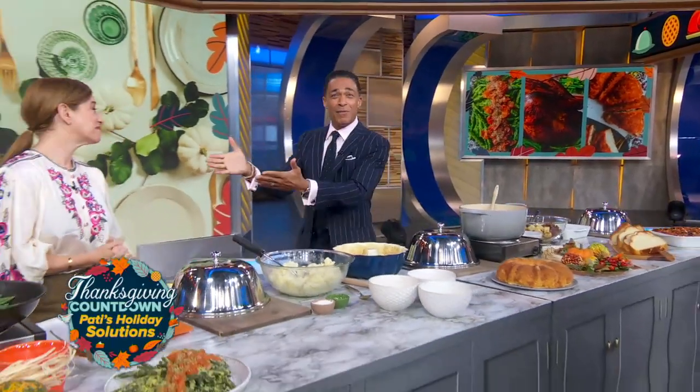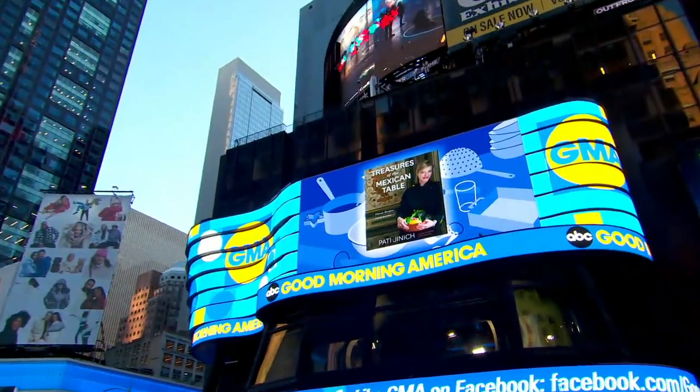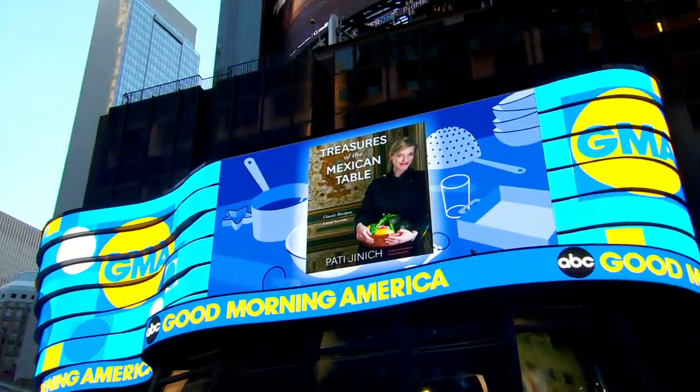We are back, counting down to Thanksgiving with Chef Patty Hinnich, host of the PBS Primetime special La Frontera and author of the new cookbook Treasures of the Mexican Table.